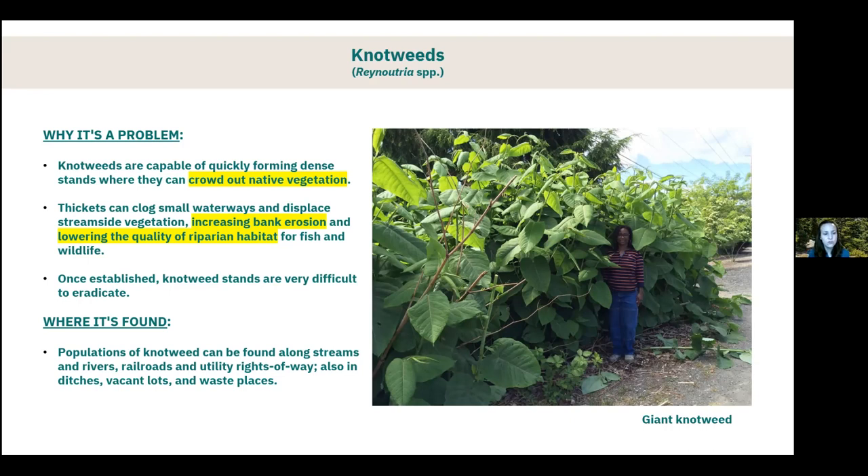Once an area is established with knotweed, it is very difficult to eradicate — possible, but very time-consuming, requiring multiple years of intense treatment. Knotweed can be found in many different locations: riparian corridors like streams and rivers, along railroads and utility rights-of-ways, and in harsher environments like ditches, vacant lots, and waste places. It's a very hardy species — it can actually grow up through pavement, which is true and not an exaggeration.